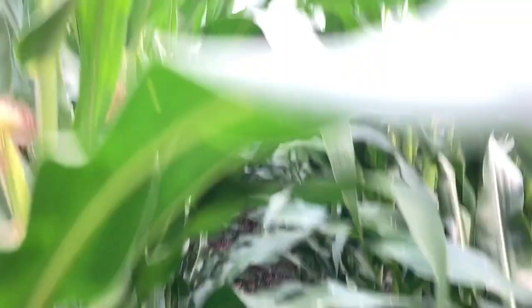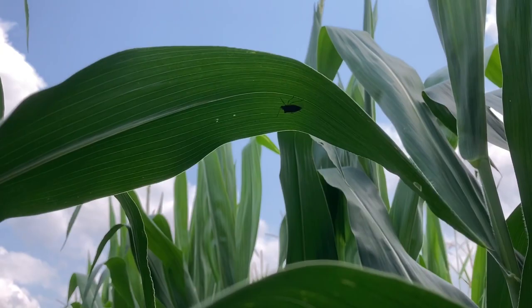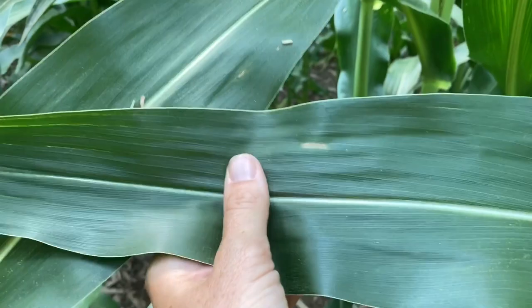Oh, by the way — another stink bug. Hey little guy. And there's a nice, perfect-looking mature gray leaf spot lesion. You can see that rectangular shape and the color. Beautiful.